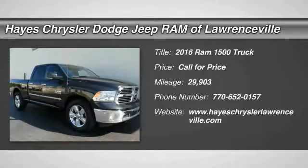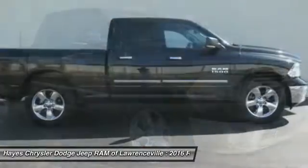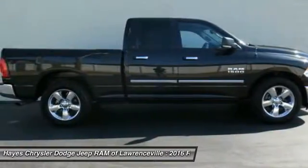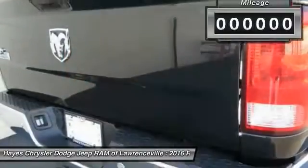When the Dodge Ram 1500 went against the Chevrolet Silverado, Ford F-150, and Toyota Tundra — which are all excellent trucks in their own right — the Ram took home the prize for its well-rounded strengths.